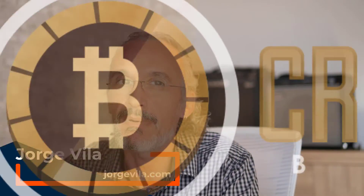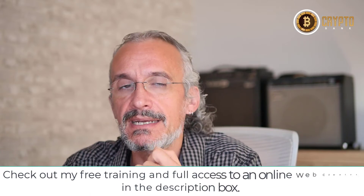Hello, this is Jorge from JorgeVla.com. How are you doing? Today I want to show you CryptoBank. CryptoBank is a tool where you're going to find a lot of done-for-you campaigns that are related to products that are sold in JVZoo, Warrior Plus, and ClickBank.